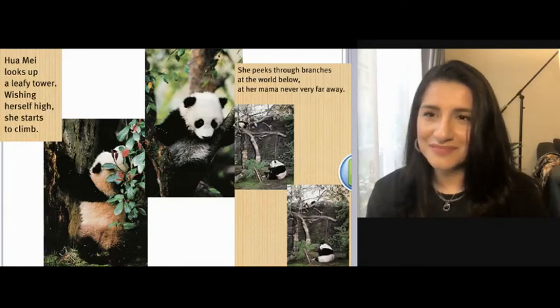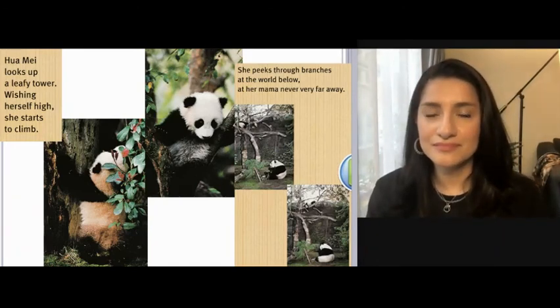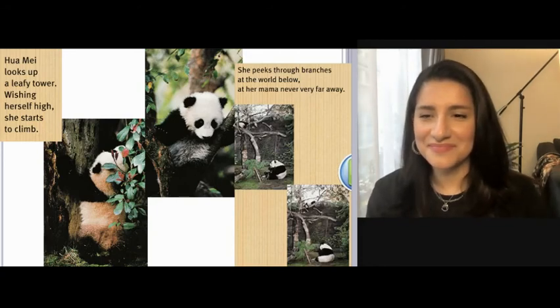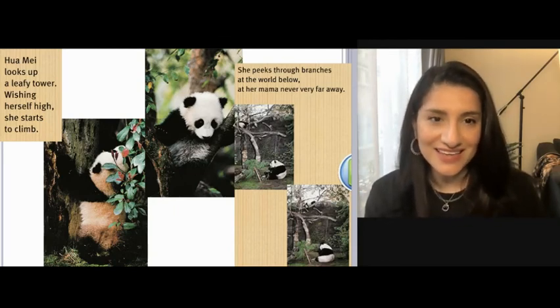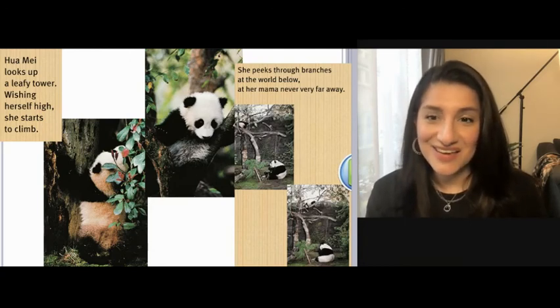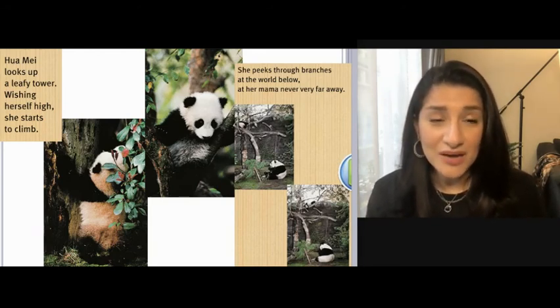Hua Mei looks up a leafy tower. Wishing herself high, she starts to climb. Little pandas have sharp claws to help them climb trees. A mother panda doesn't worry when her baby climbs up high — pandas are safer in the branches of a tree than on the ground where they can be hurt by other animals. She peeks through branches at the world below, and her mama is never very far away.